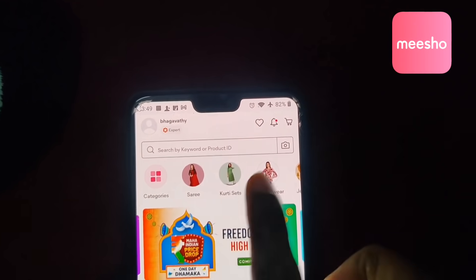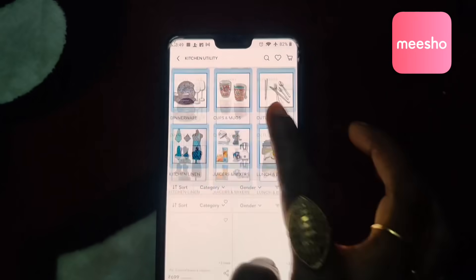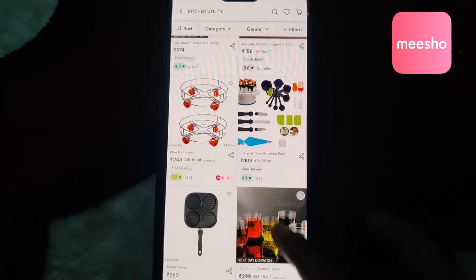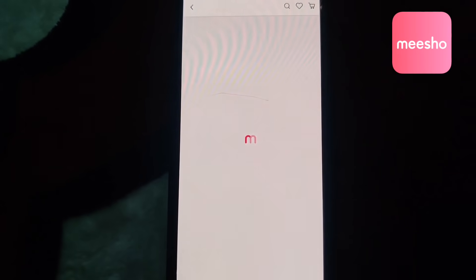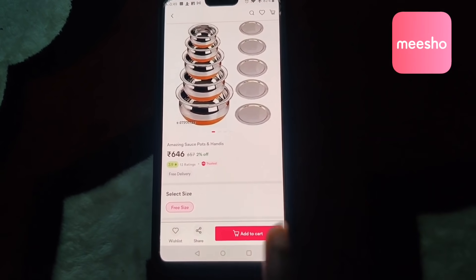If you open the home page, it will show multiple categories. For example, I open the kitchen. If I want to order a product, I will order it. This is the product. If you want to buy this product, you can directly add to cart and add your address.